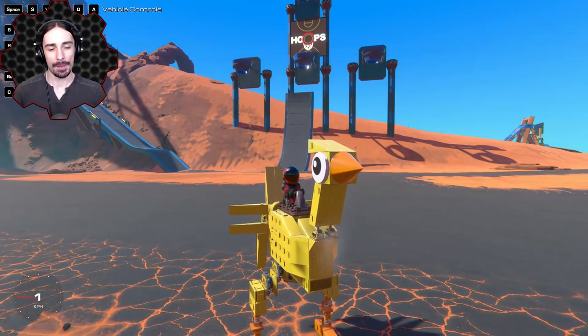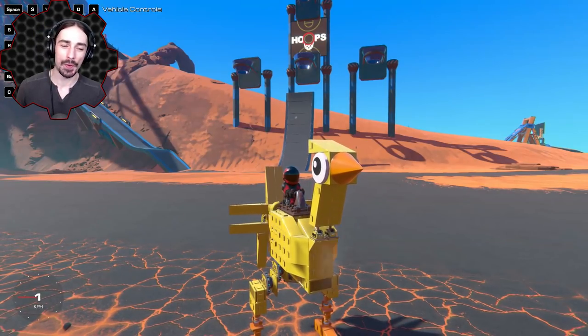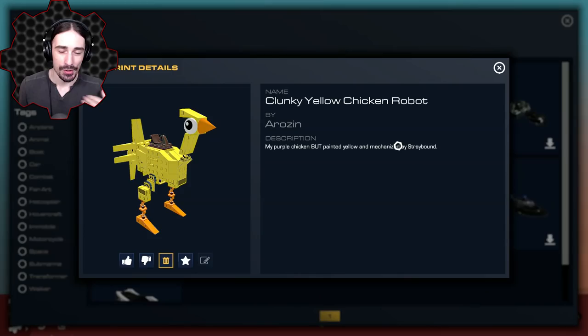Welcome ladies and gentlemen back to another episode of Trailmakers where we are in the workshop looking at some of the top rated creations.